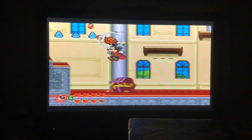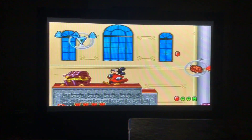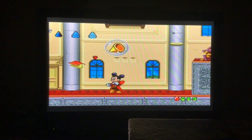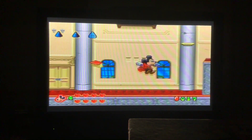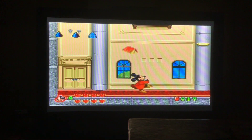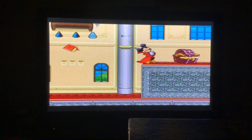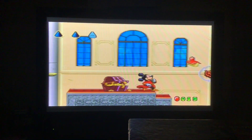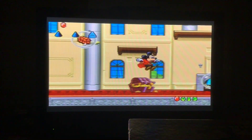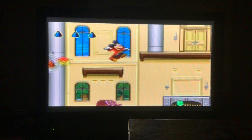I didn't realize the treasure chest was right below me. There's a horde here. We still got to collect more. That's three cone objects collected.